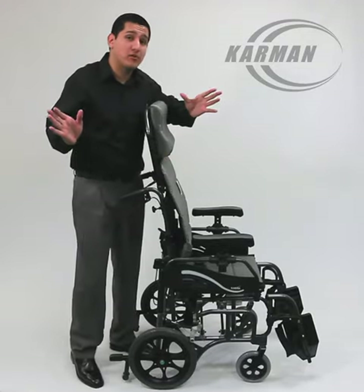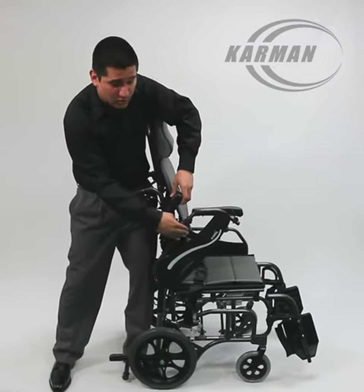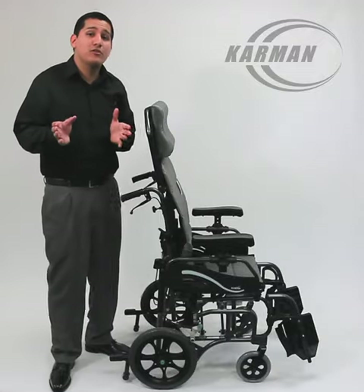Swing-away footrest, optional elevating legrest, flip-back armrest — let me show you guys right here. Flip-back armrest, height-adjustable arms — and let me show you the key point here.